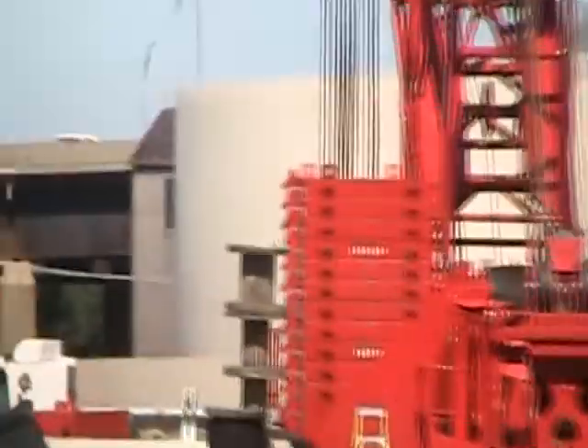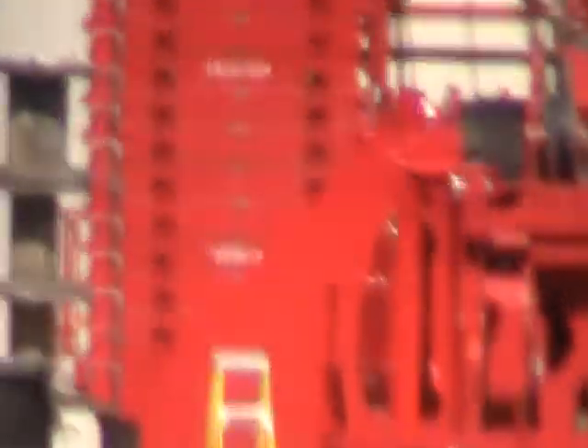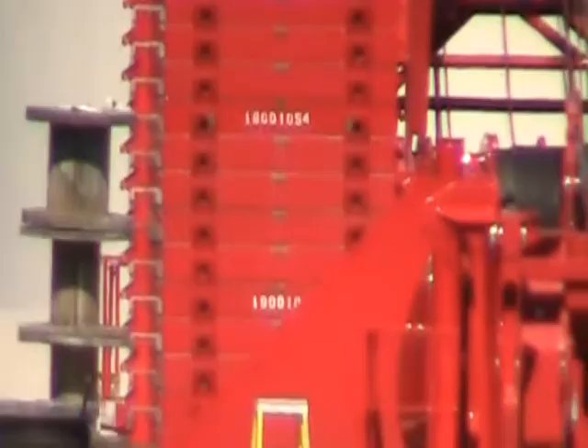Look at all the counterweight. What's that on the counterweight? Can you read it? It's a serial number. The entry? 18,000.